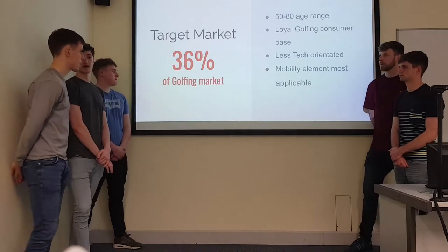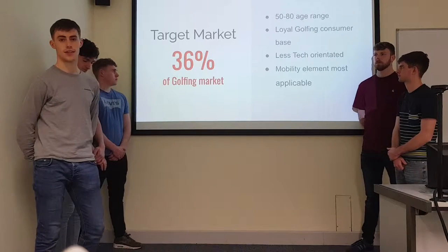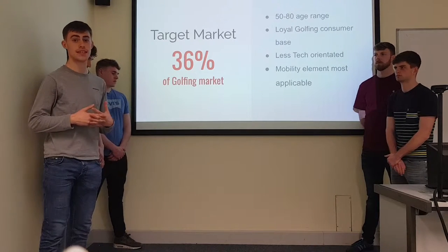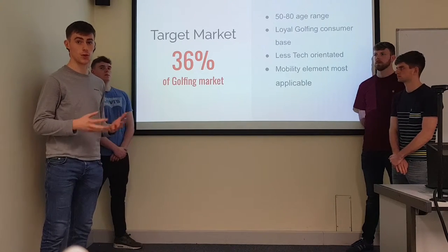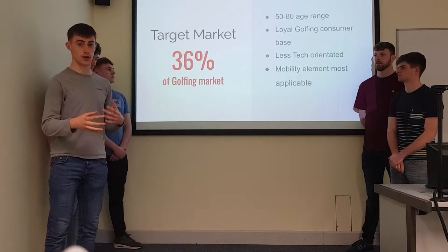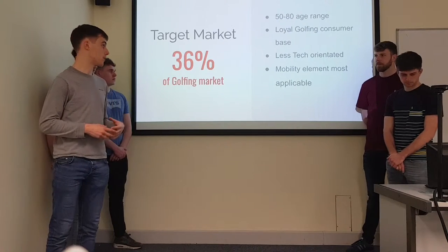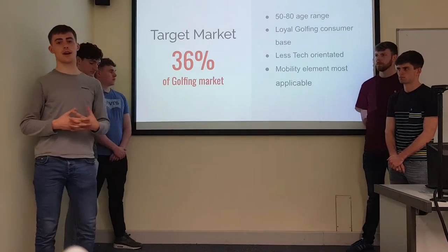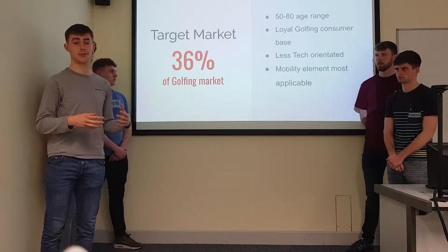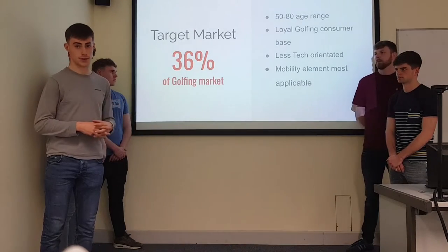Now Kevin will talk about the target market. The segment of the market we've chosen to target is senior golfers, 50 to 80 years of age. This is a loyal consumer base representing 36% of the total market of golfers. These are less tech-orientated than the younger golfers, so our basic, simplistic and accessible product would be best suited to them. A major part of our product is the mobility aspect, most applicable to older golfers who are a bit more stiff going around the golf course than they once were.